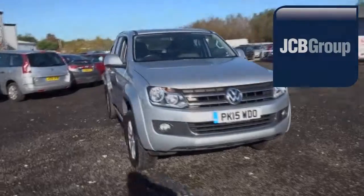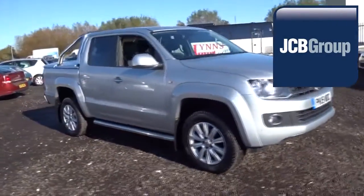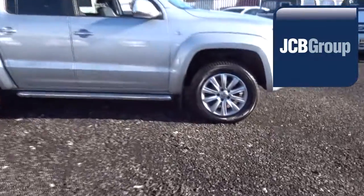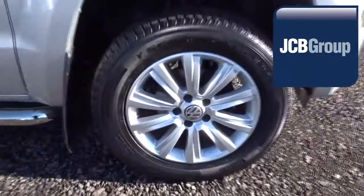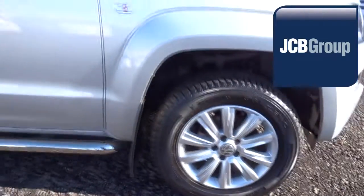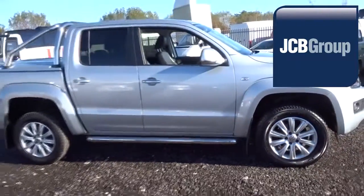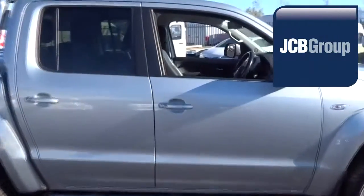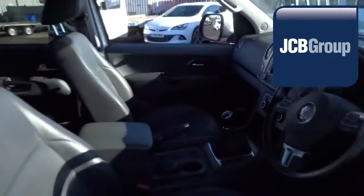Hello, welcome to JCB Eurovans Eastbourne Van Centre. When you buy a commercial vehicle from JCB Eurovans Eastbourne, you'll know it's received an extensive multipoint check. You will receive a 12-month warranty along with a comprehensive history and mileage check, guaranteeing the authenticity of every commercial vehicle we sell.